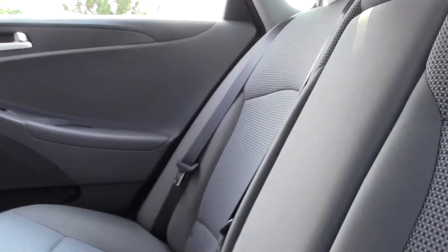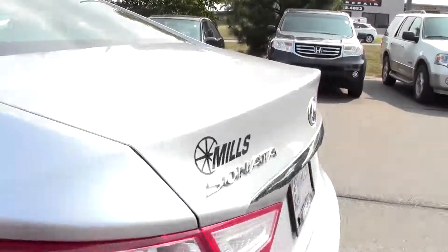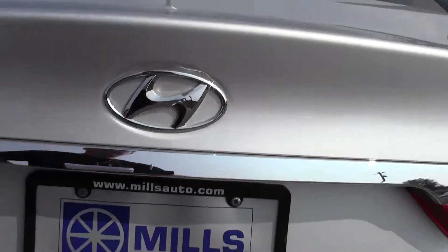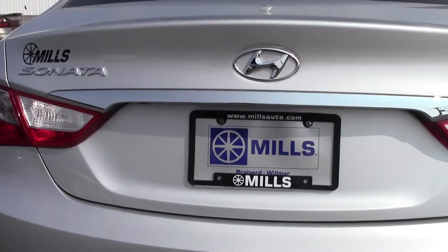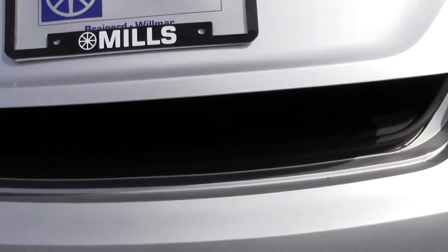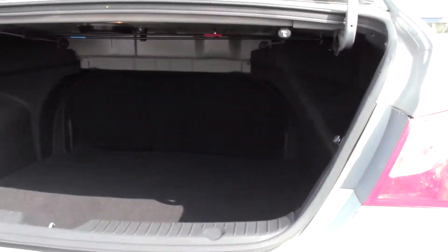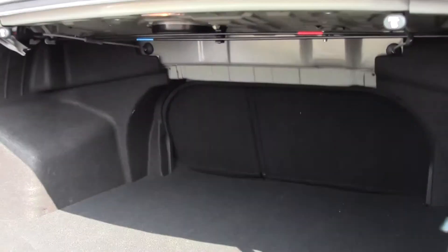Going in for a closer look, you can see really well-maintained cup holders, adjustable headrests. And then onto the trunk space — a generous amount of room, no problem with storage, and it goes back fairly deep.